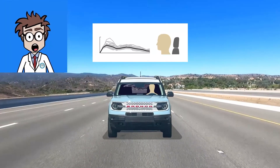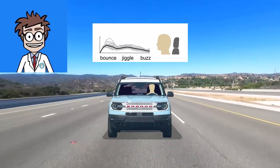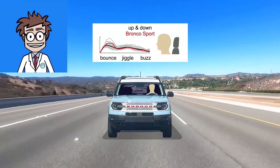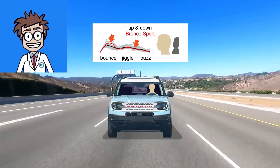This lets us see how much its ride is composed of slow bounces, medium jiggles, or fast buzzes. Here's how the Bronco Sport's up and down ride feels. Compared to the average in black, and the range of results we've seen in grey, the Ford has noticeably more bounce, though its faster motions are just about average.